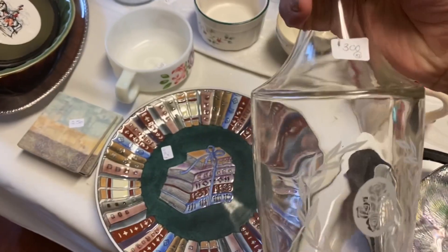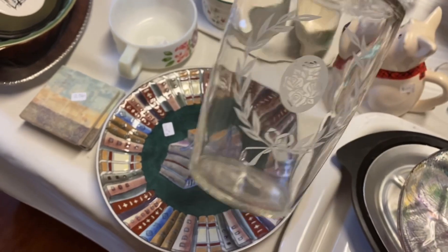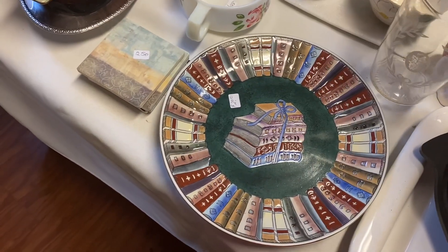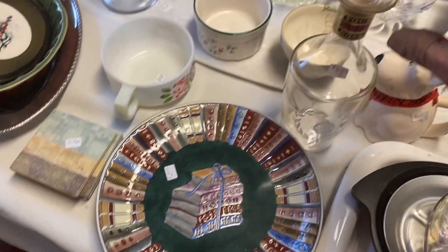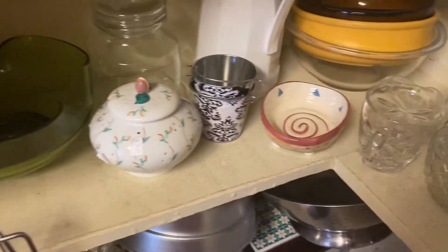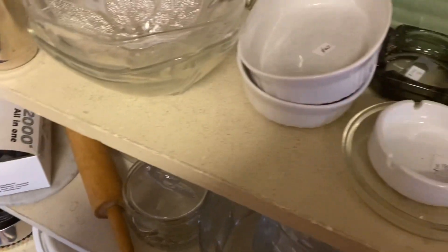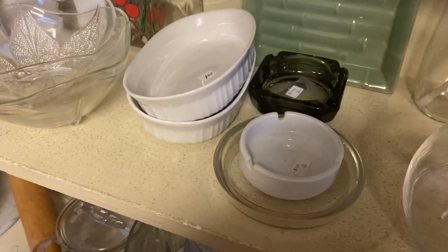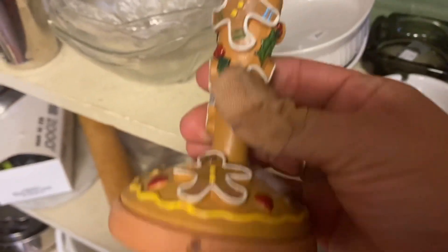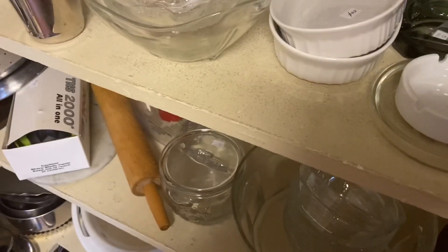Here's another one of those bottles — 'federal law forbids' — I don't want to make it a whole thing. I'll have another collection. So cool though. I like this little cookie stamp, that's fun.